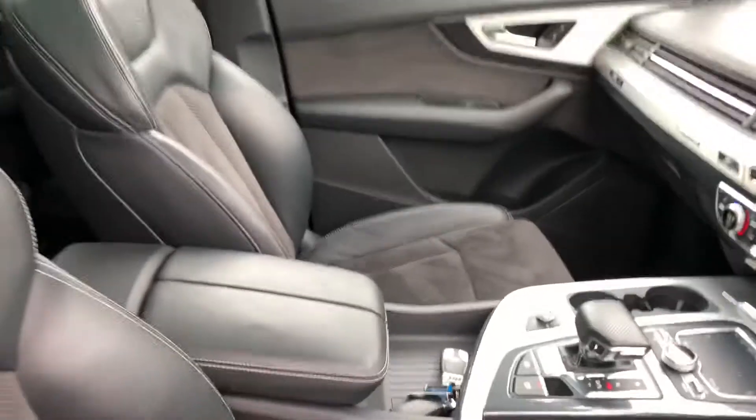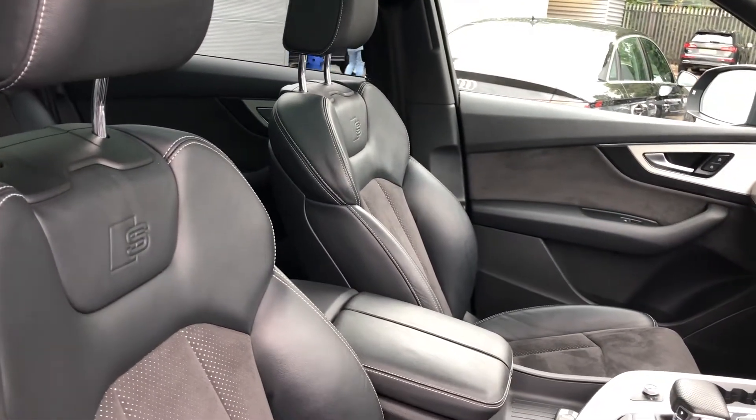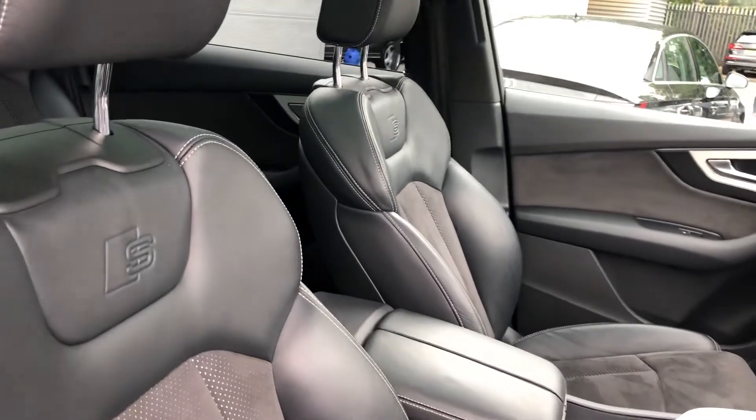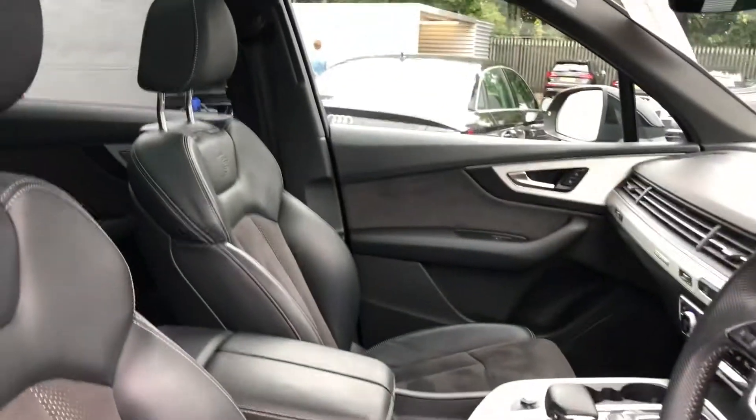S-tronic gearbox and leather and perforated Alcantara interior with the S-line emblem. The seats are electrically adjustable and heated, as well as side steps along the side of the vehicle.